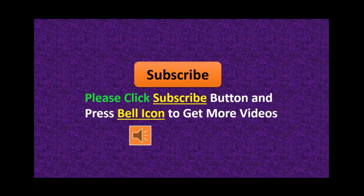Special features: Built-in GPS. Please click the Subscribe button and press the Bell icon to get more videos.